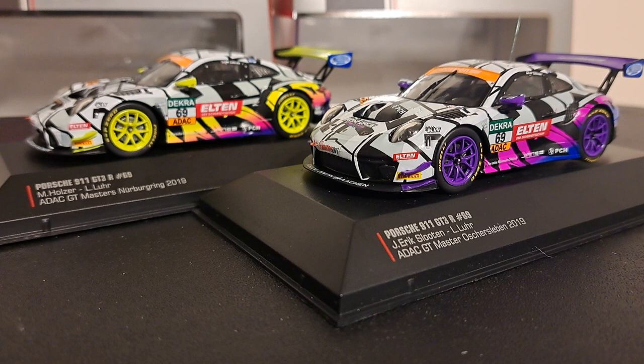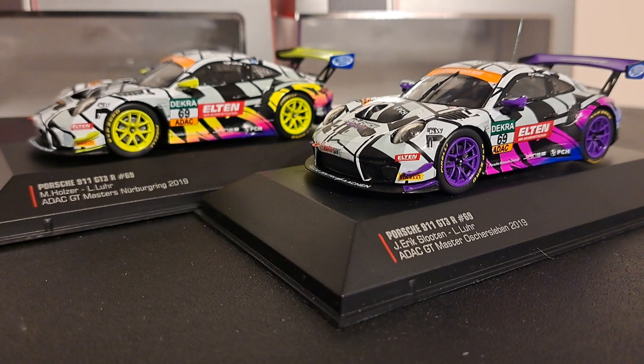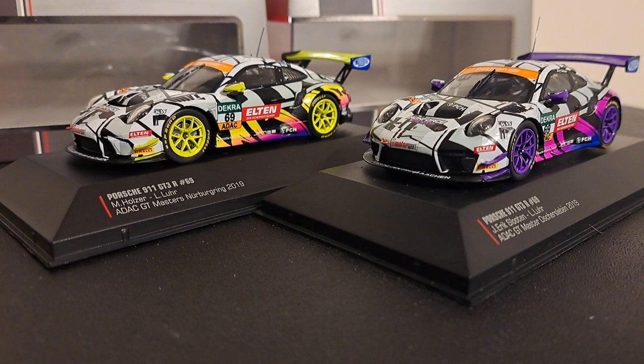Now, in regards to ADAC Masters, if you're not familiar with them, it's a German Grand Tour sports car series funded by the ADAC with support from SRO. The series requires teams to have at least one bronze or silver rated driver and one time forbid platinum rated drivers. They no longer do, due to harsh criticism from the teams.